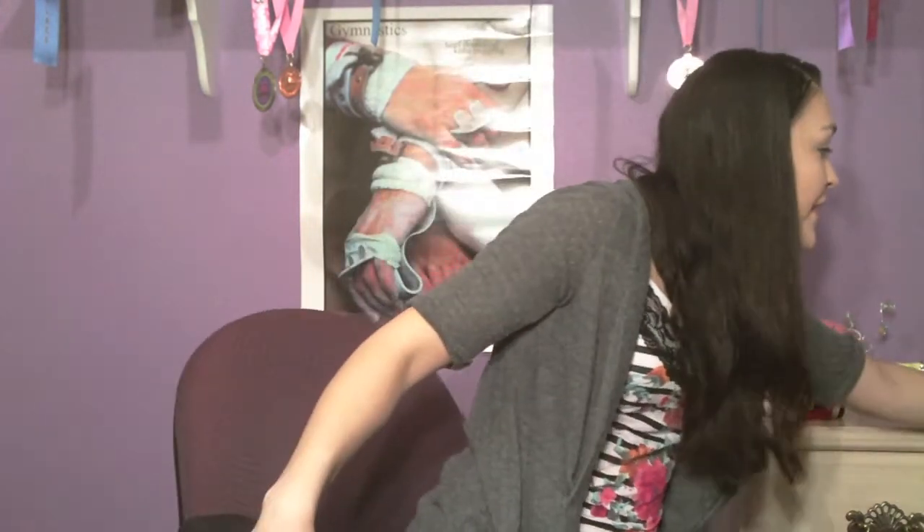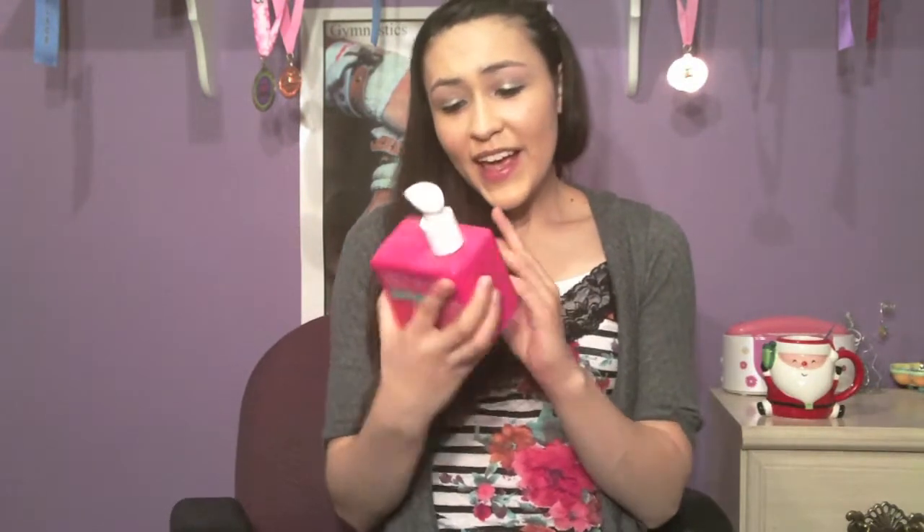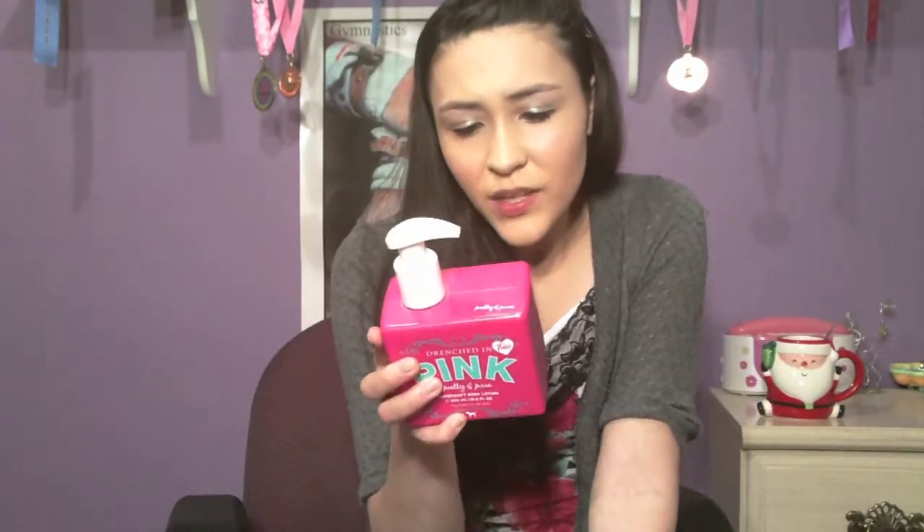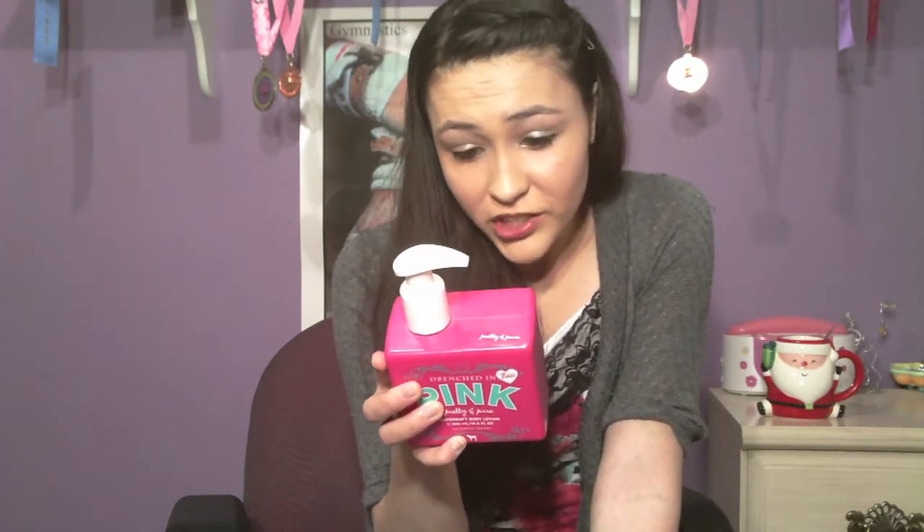Those are all my beauty favorites, and now for more random favorites. My first random favorite is this Victoria's Secret lotion — it's the Drenched in Pink lotion in the scent Pretty and Pure. It smells really good; I think I had the perfume version of this in a previous favorites video. Look how big this is — it's going to last me a really long time. Not only does it smell good, it's really moisturizing. I have really dry skin and it really helps with that. On the back it says Pretty and Pure is actually jasmine and pink lemonade.